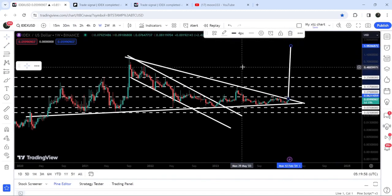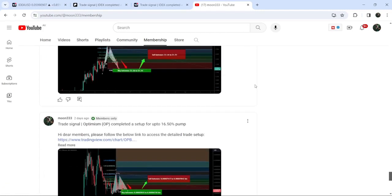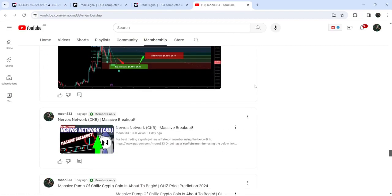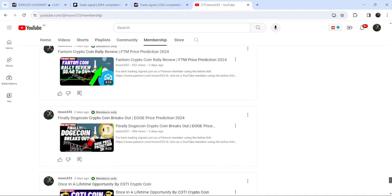So this was the update so far. I hope that you have liked the analysis. Do hit the like button and subscribe to the channel as well. For more trading signals, you can also join me as a YouTube member or as a Patreon member — the link is in the video description. Take care, goodbye.